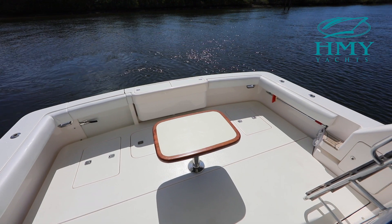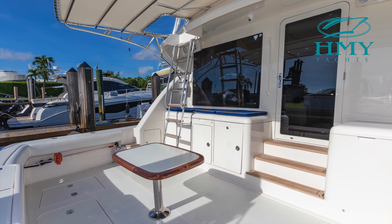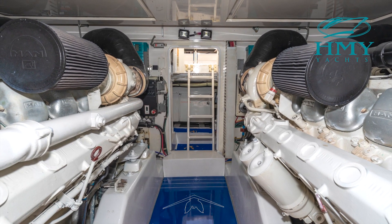On the forward bulkhead, you have a refrigerated drink box, sink and bait prep center, engine room access, and a deep freeze for bait.